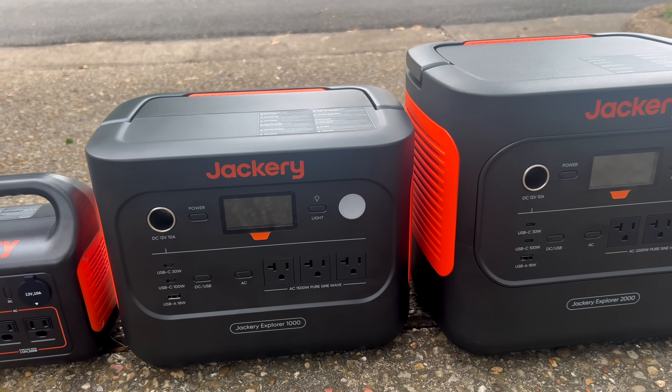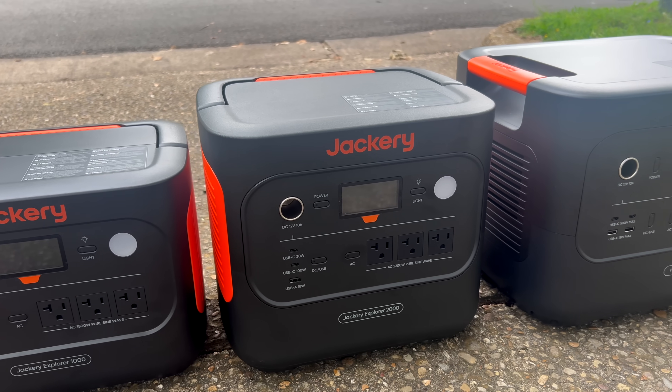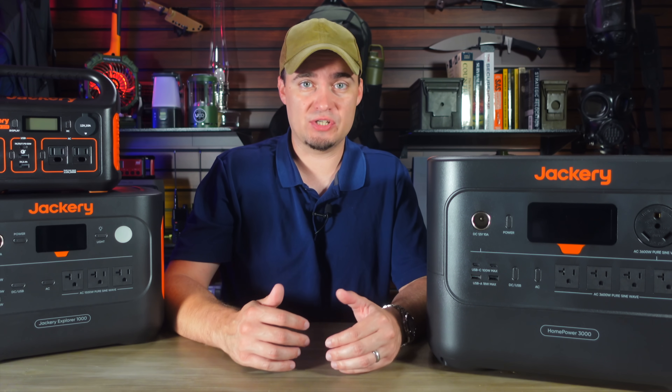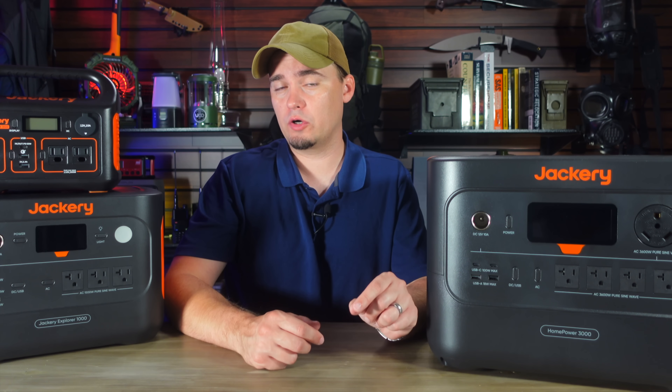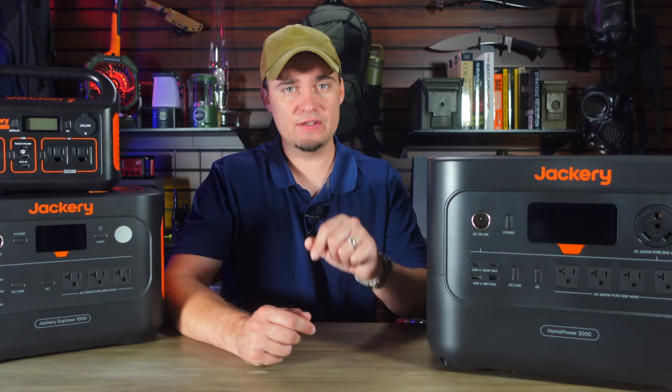And right now, Jackery is offering big discounts on the HomePower 3000 and their other solar power options as part of their Prime Day sale. You can save up to 65% depending on what you order, and if you want to learn more about that, be sure to use the links and discount codes in the description below.